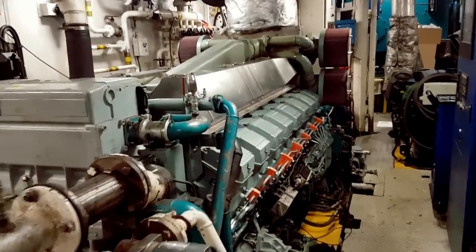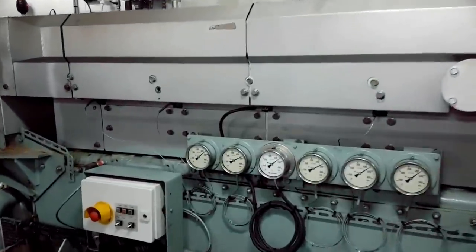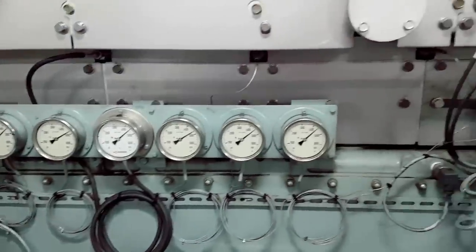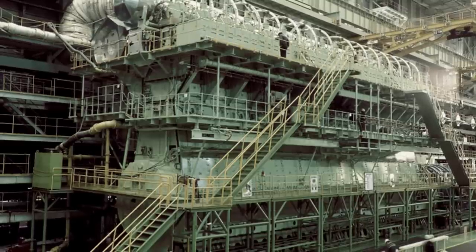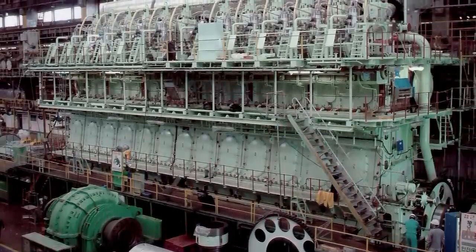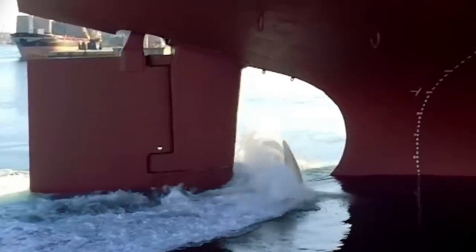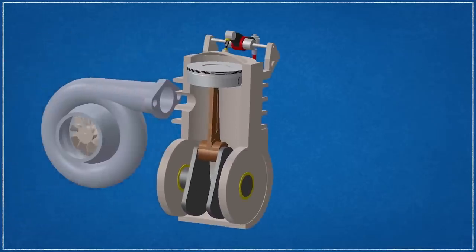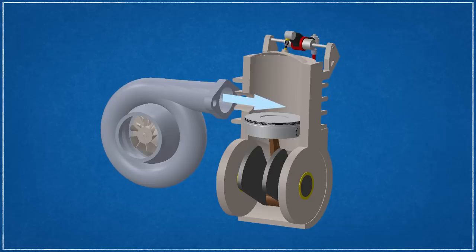Modern marine diesel engines are broadly classified according to their operating cycle, construction, and speed. The operating cycle consists of either a two-stroke or four-stroke design. Though four-stroke engines are used on smaller marine vessels, the largest, most powerful engines in the world use two-stroke engines because of their ability to burn low-grade fuel, reducing the running cost of a ship. There are also fewer maintenance requirements, greater reliability, and since two-strokes are low-speed engines, there is no requirement for reduction gear as in the case of most four-stroke engines. All two-stroke diesel engines require artificial aspiration to operate.